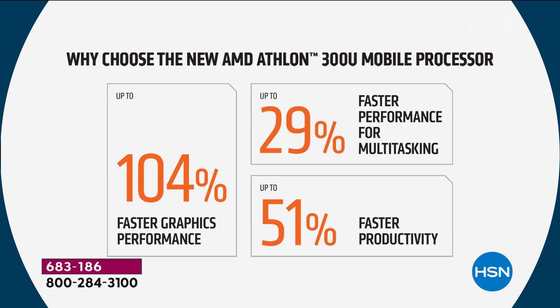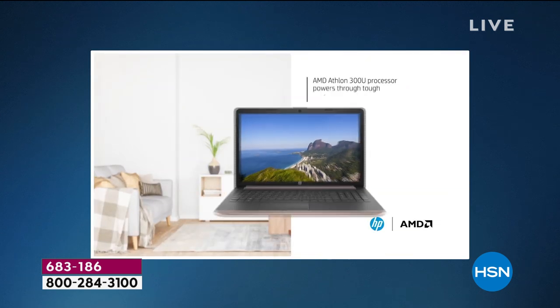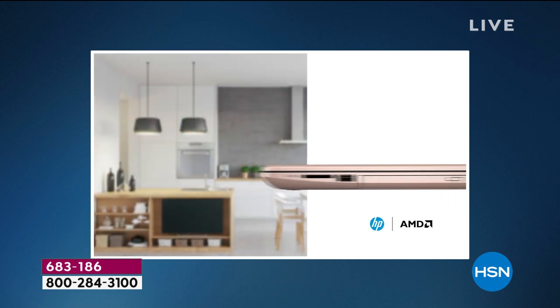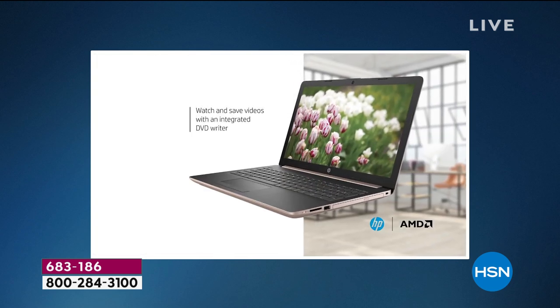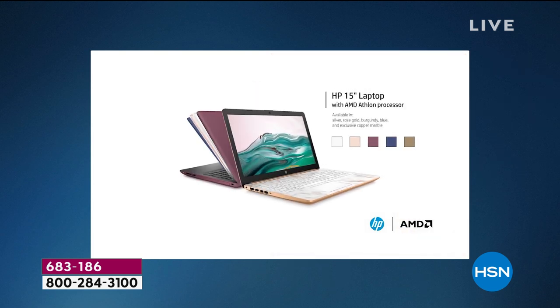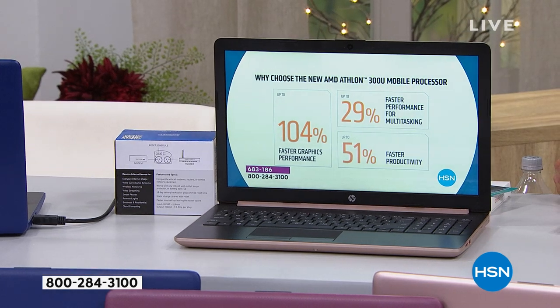Here's a video going through all the features: the power to surf, stream, and do so much more. Powers through tough daily tasks. Beautiful Radeon graphics, 15.6-inch touchscreen. Speed and storage with 8 gigs of memory and a 256-gig solid-state drive. There's an optical drive built in. 10-hour battery life — the longest I've ever seen on a 15-inch computer. With HP Fast Charge, you can charge it 50% full in just 45 minutes.